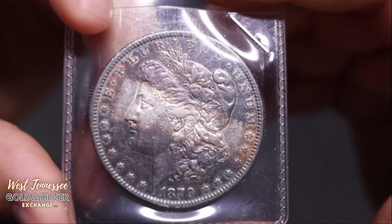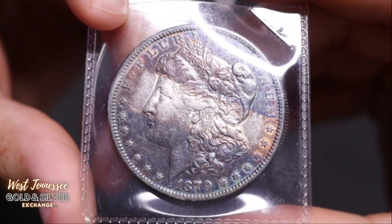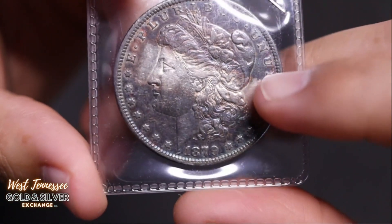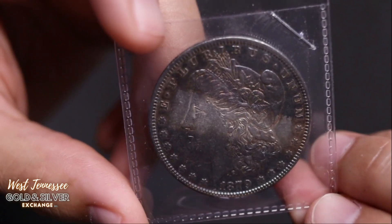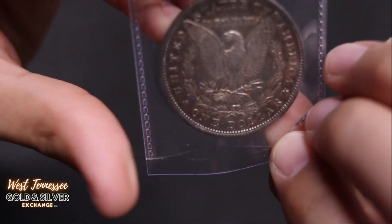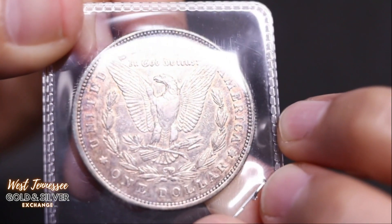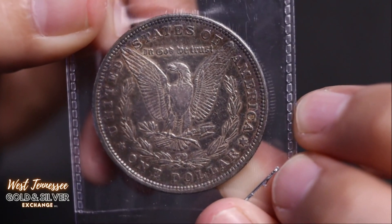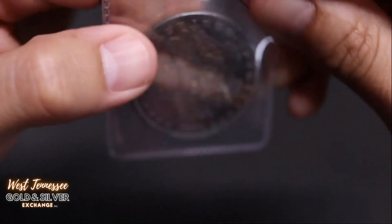We've got two left. There's an 1879 Morgan with nice toning — it's got that strip that some of them end up having. Not sure what causes that; I can only speculate. Here's the reverse — it's a Philadelphia. Nice Philadelphia coin. Morgan Silver Dollar.